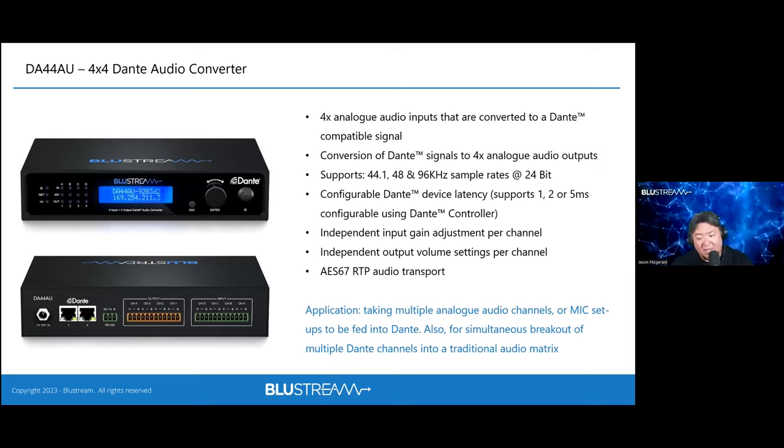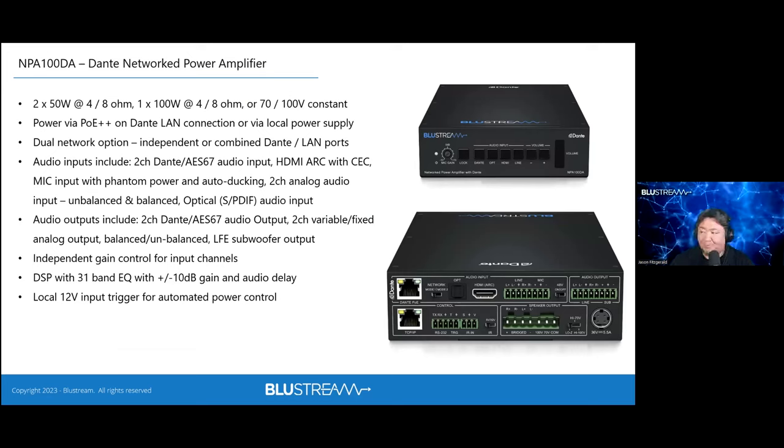The DA44 features an OLED display on the front panel where 48V phantom power and gain/sensitivity structure can be adjusted directly from the unit. When you need a large quantity of I/O, multiple units can be daisy-chained via the Dante hub port. Most everything is configurable point-to-point from the front panel, making it a flexible solution for combining multiple sources in and out of a Dante network.